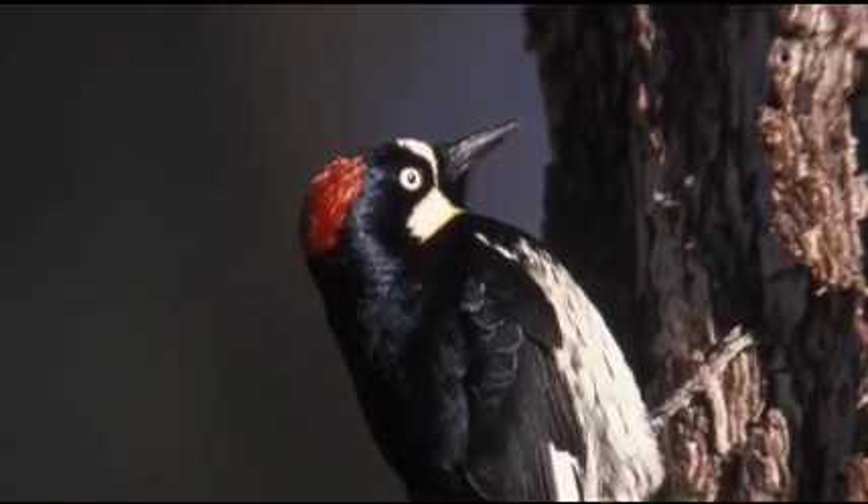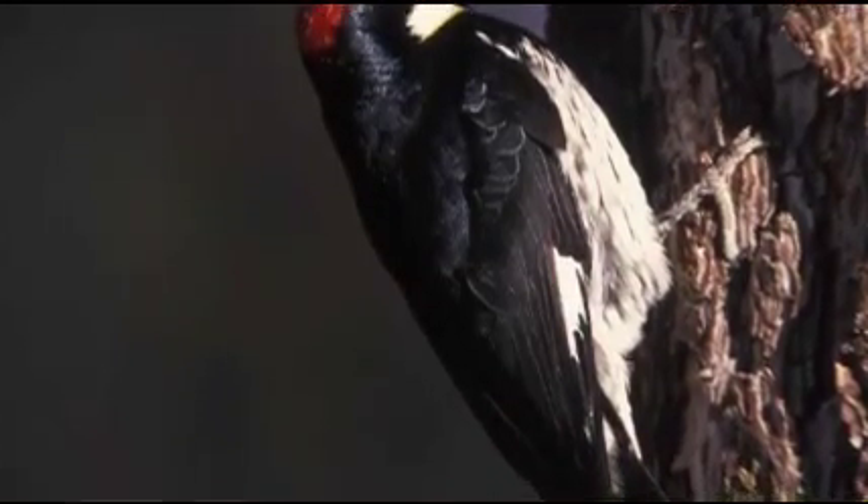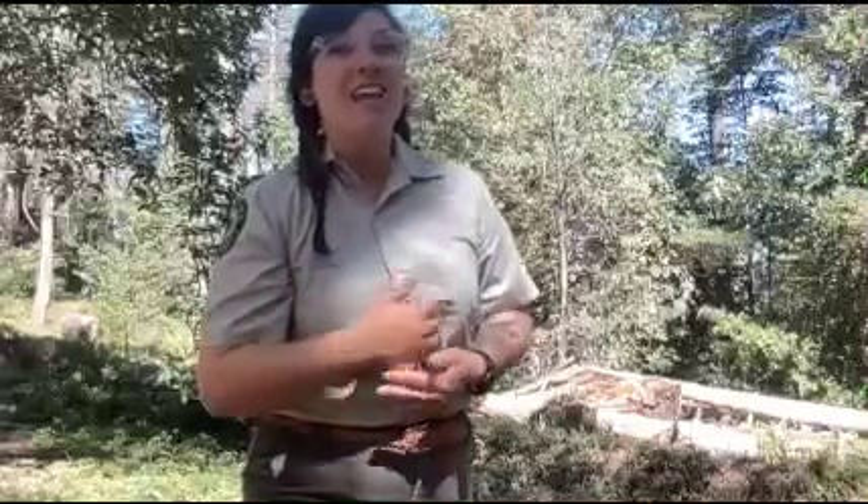Our acorn woodpecker — if you've never seen it before, it's okay, here is a picture of what it looks like. It has a red cap on its head like a little beanie, and it's black and white. It has little white patches underneath its wings when it's flying, and these really cool little circles around its eyes which make them look like little clowns. If you come to the park and you don't see one right away, you can definitely hear them because they are loud and boisterous and very chatty. Let's take a listen.